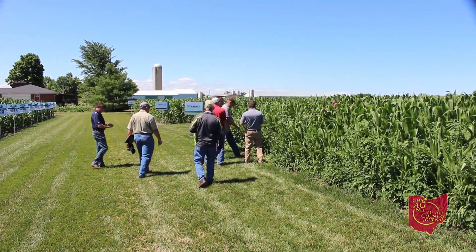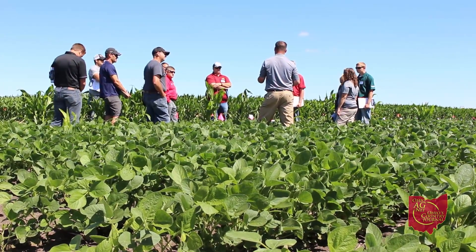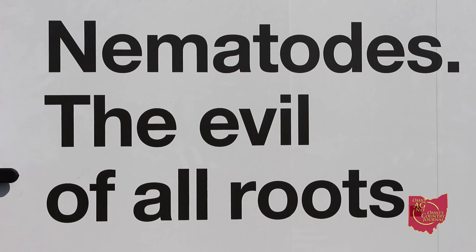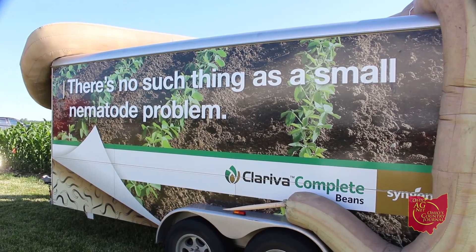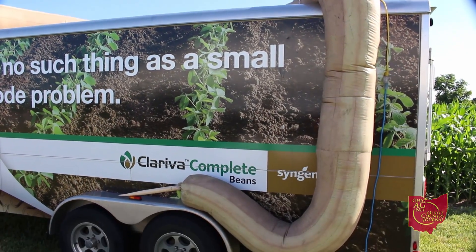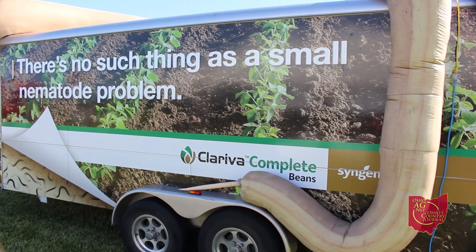We spoke with several presenters recapping their lessons, starting with Jenny Shaw on challenges facing soybeans. Soybean cyst nematodes tend to be a silent killer in our soybean fields. There's not a lot of visual symptomology, but annually growers are losing about $1.5 billion per year from soybean cyst nematode infections. We can typically see anywhere from 5% to 40% yield reduction.